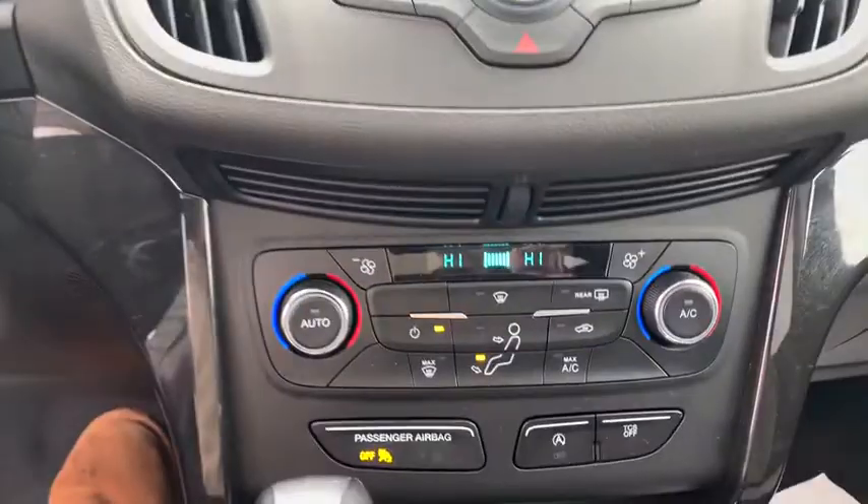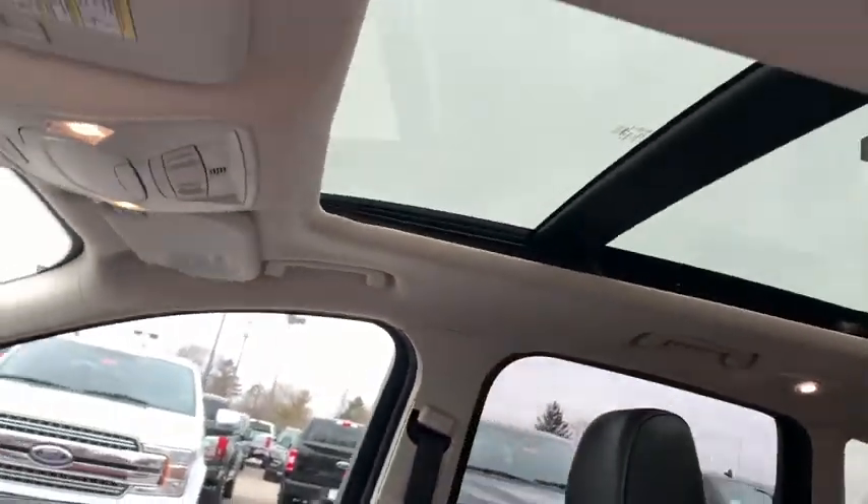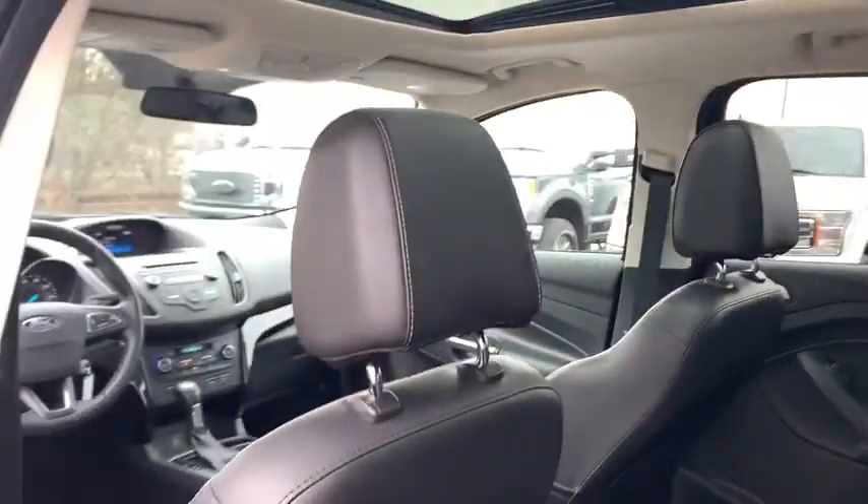Overhead console, tachometer, panic alarm, brake assist, power driver's seat, rear window wiper. Take this vehicle for a spin and see why so many shoppers are now proud owners.